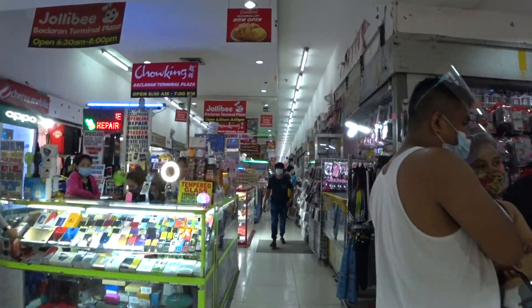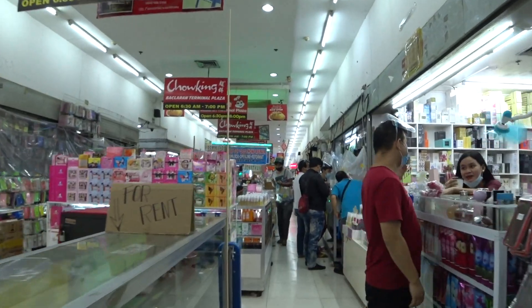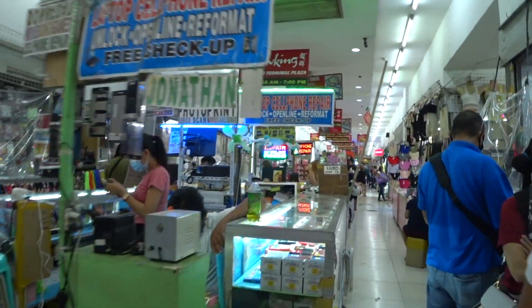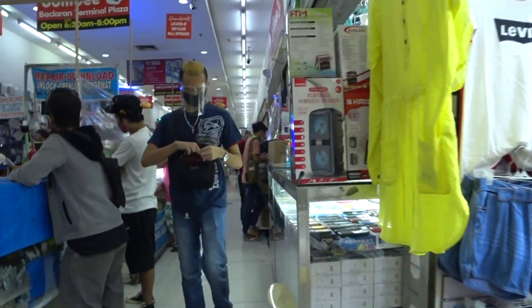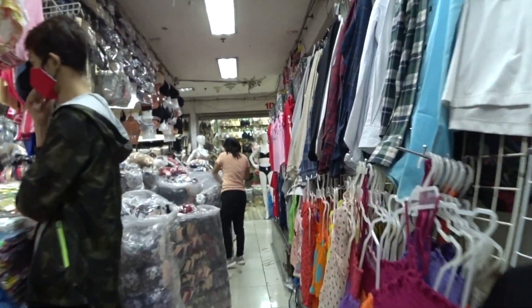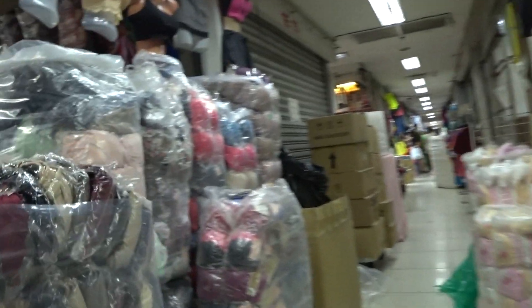Now heading indoors to the maze of shopping throughout these buildings. This particular area has a lot of accessories for phones — androids, iPhones. I also came across a lot of different perfumes, makeup, and jewelry. There are also a few stands for phone repair if you need a screen replacement. There's underwear, tank tops, menswear — it just goes on and on. You could seriously get lost in this area. Everything on the left are bras — look at these bags and stacks of bras. If you're in need of bras or underwear, you have definitely come to the right place.